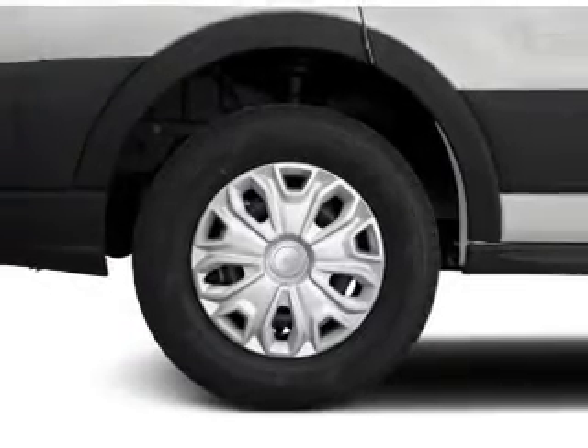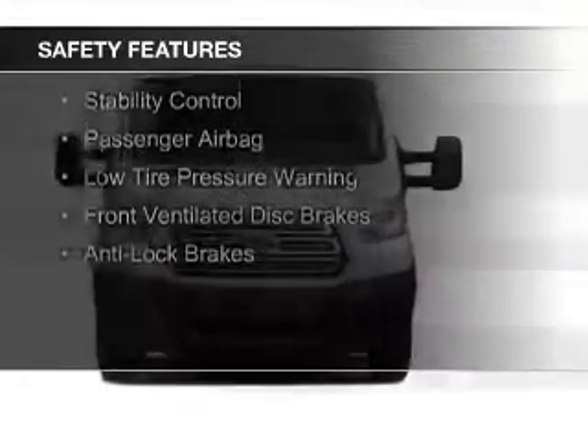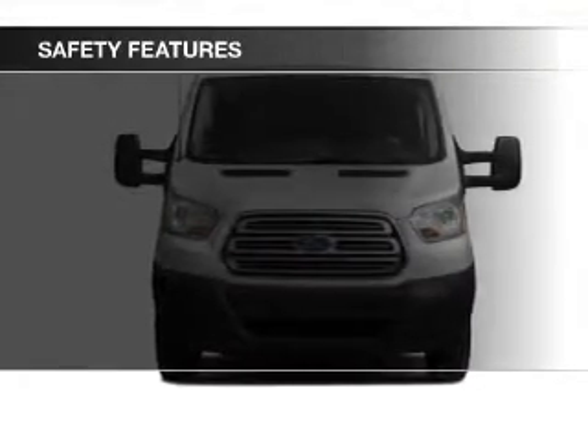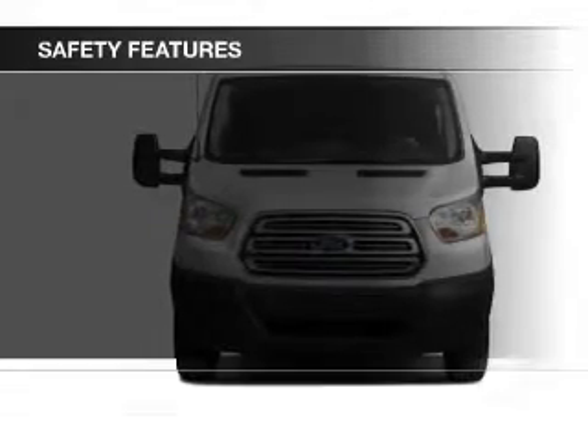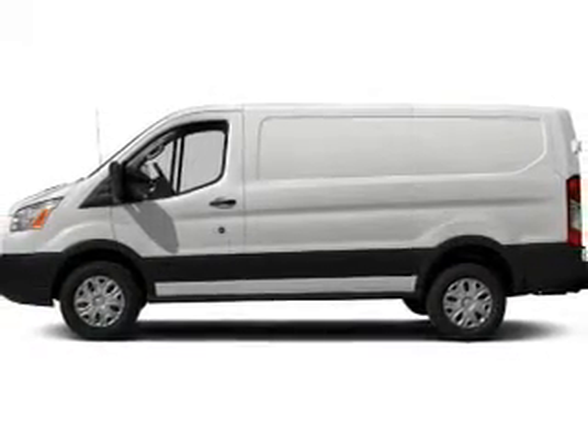And AM-FM stereo. Safety was made a priority with these features: brake assist, traction control, stability control, a passenger airbag, low tire pressure warning, front ventilated disc brakes, and anti-lock brakes.